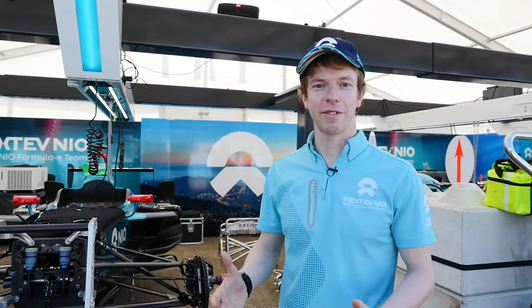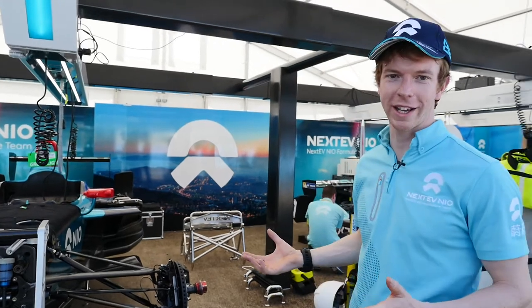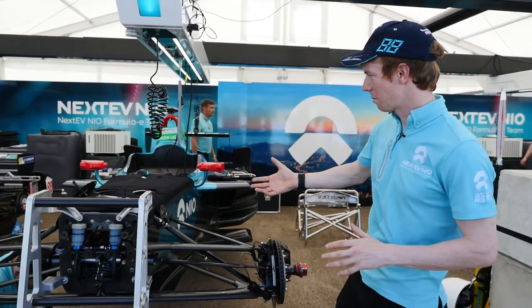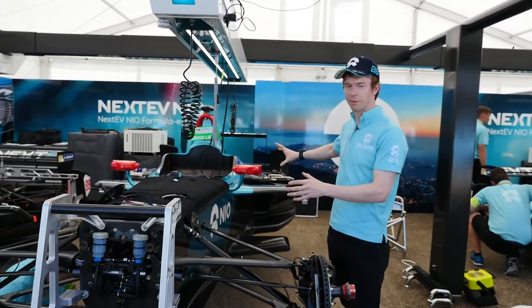Hi, I'm Oliver Turvey, a race driver for NextEV NIO Formula E Team, and I'm going to give you a quick tour of one of my cars. So here coming to the garage — it's Friday here in Berlin and we're just prepping the car. The car's up on the high stands here and the main part of the chassis where I sit is basically formed of a carbon fiber chassis.